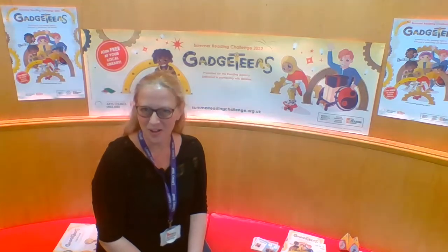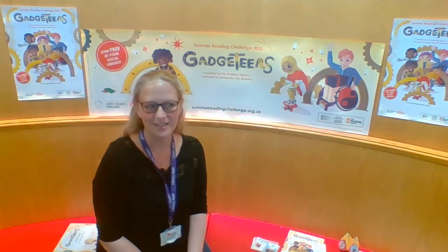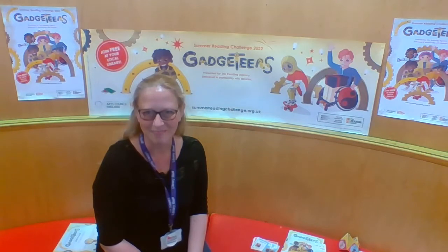Did you know that the Summer Reading Challenge first started in 1999, and also that approximately 700,000 children take part across the UK each year? Pretty amazing, isn't it?